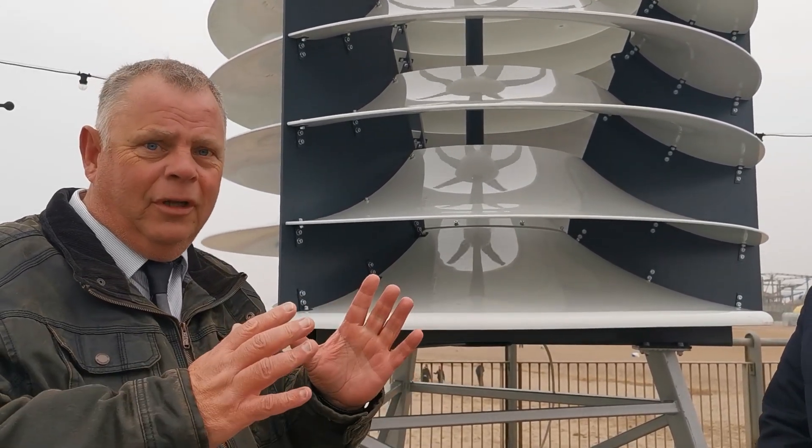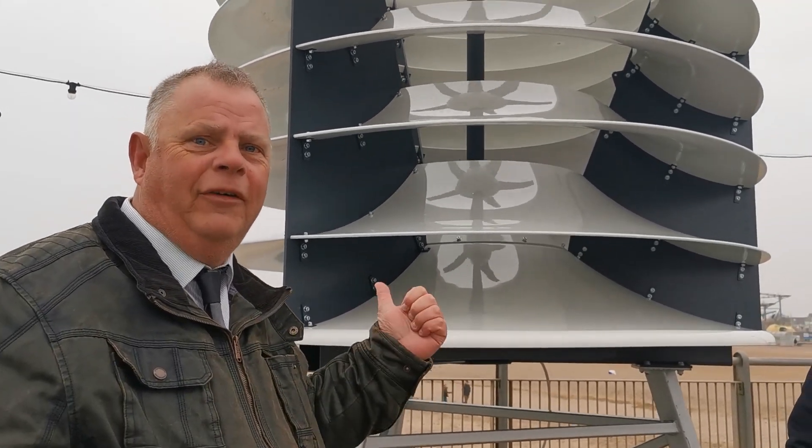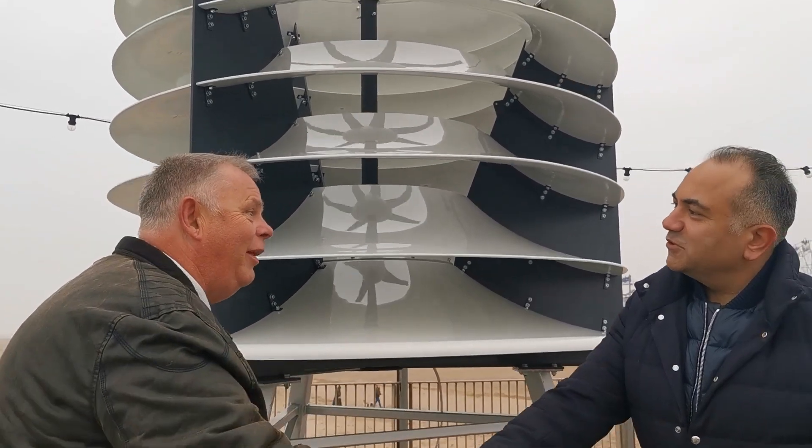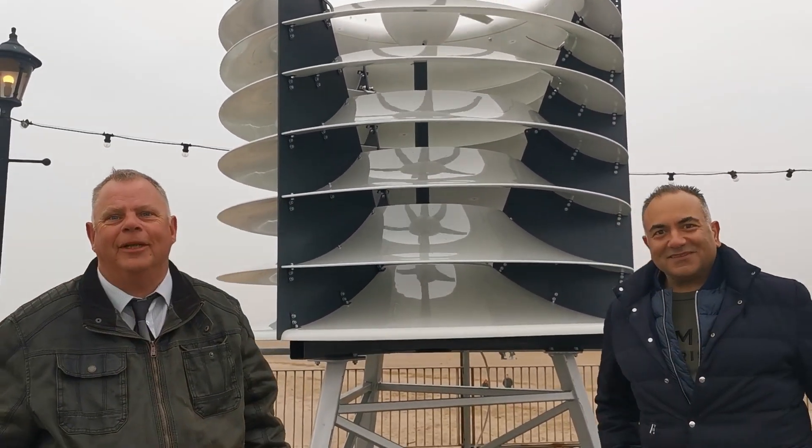And the fact you can have a smaller one on your home — maybe, in future, every home will have a wind turbine. Well, Rav, it has been a pleasure. Thank you for coming down and having a chat today. Thank you very much, everybody. Thank you very much.